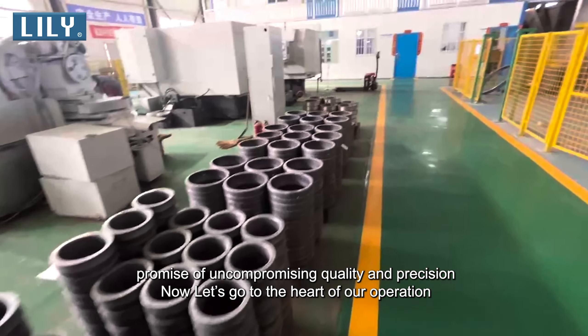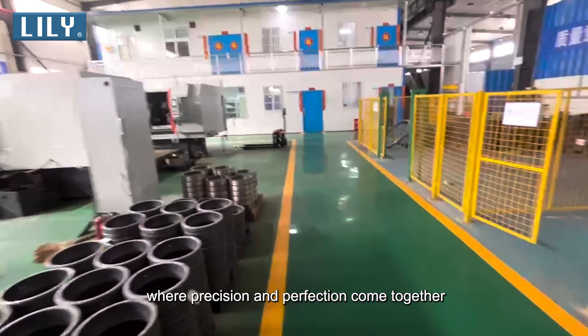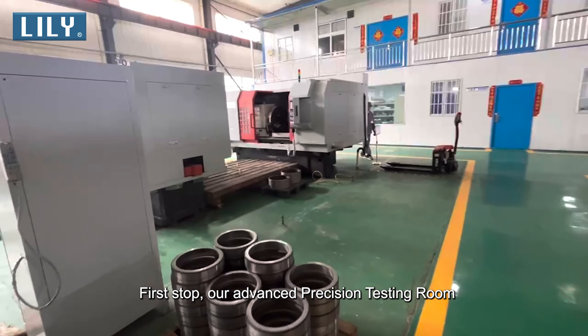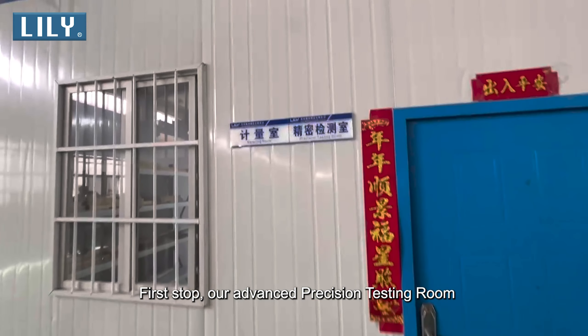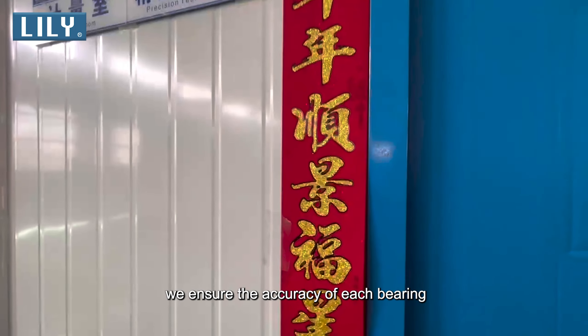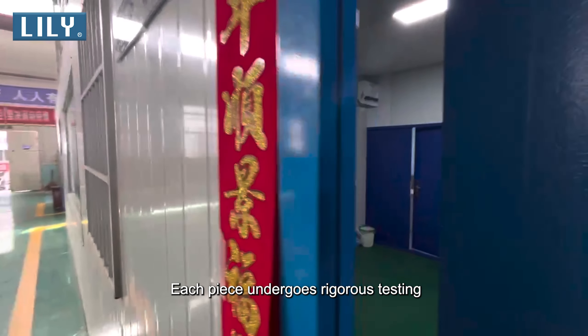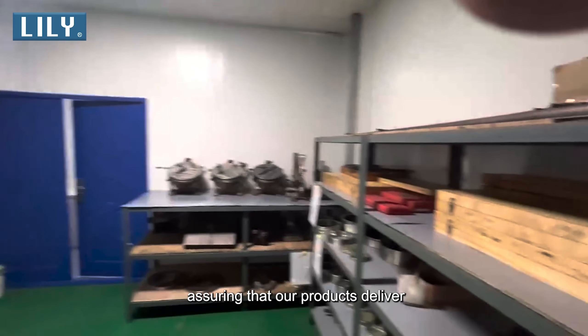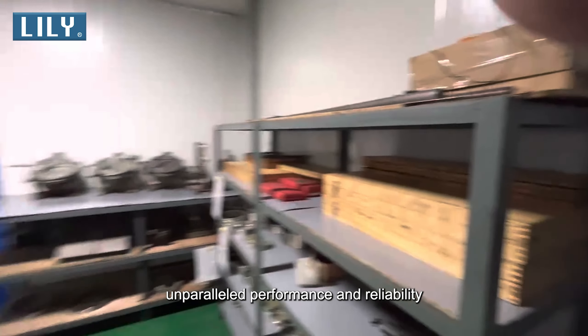Now let's go to the heart of our operation, where precision and perfection come together. First stop: our advanced precision testing room. This state-of-the-art facility is where we ensure the accuracy of each bearing. Each piece undergoes rigorous testing, assuring that our products deliver unparalleled performance and reliability.